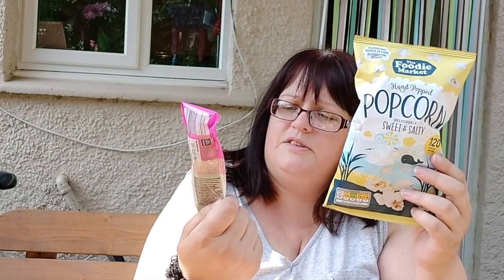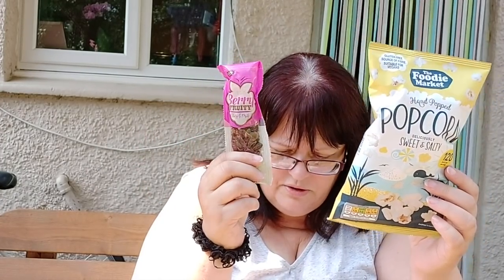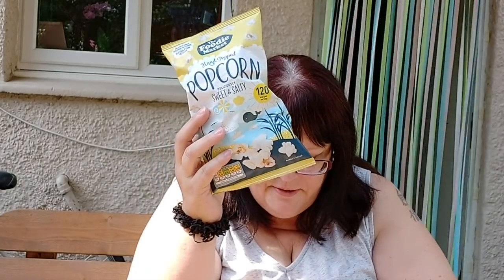Speaking of being a sucker, in the till section I bought a bag of popcorn — 120 calories, 55 pence — and a little treat bag of nuts and raisins at 79 calories, only 32 pence. Those are handy to have in your handbag for a snack, although they'll probably not make it that far — I'll probably eat them today.